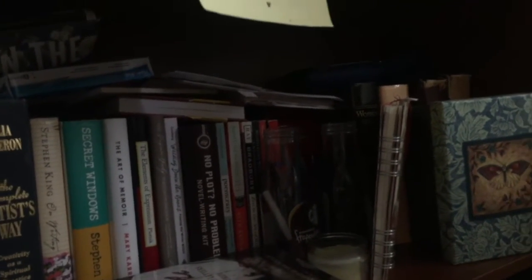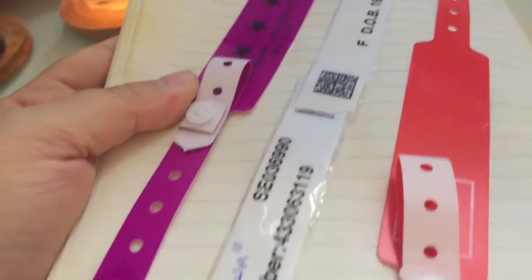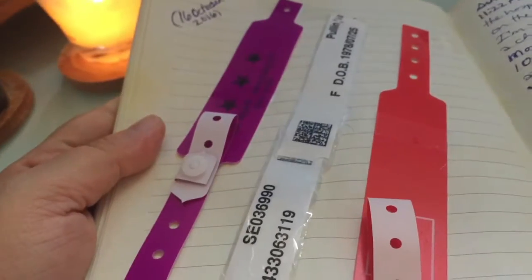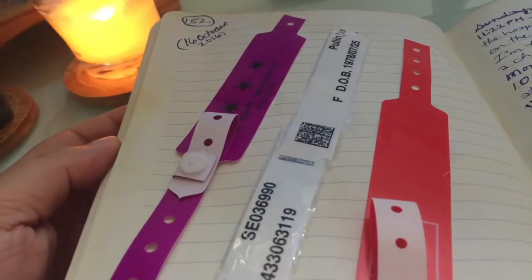Thanks again for watching and listening. I hope that you're still journaling - I am. I don't really do showy. Oh, this is from my hospital visit recently - that's when I got my uterus out. Just recovering. The 14th was when I had surgery, 16th I came home.